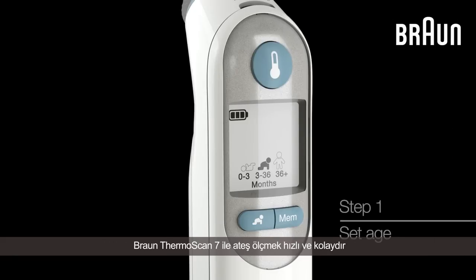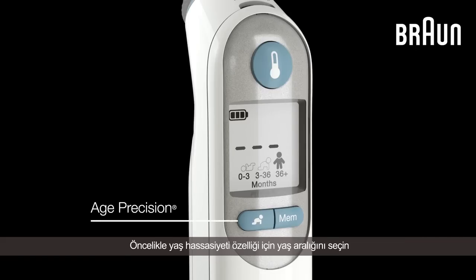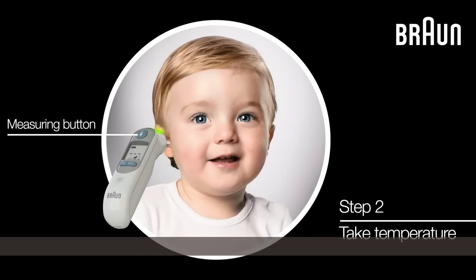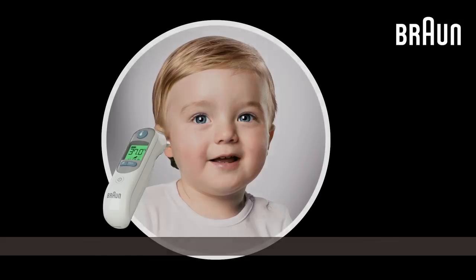Taking the temperature with Thermoscan 7 is fast and easy. First, select the age by pressing the Age Precision button. Then, take the temperature by pressing the Measuring button. The ExactTemp guidance system confirms a secure position and accurate reading with a light and a beep within a few seconds.